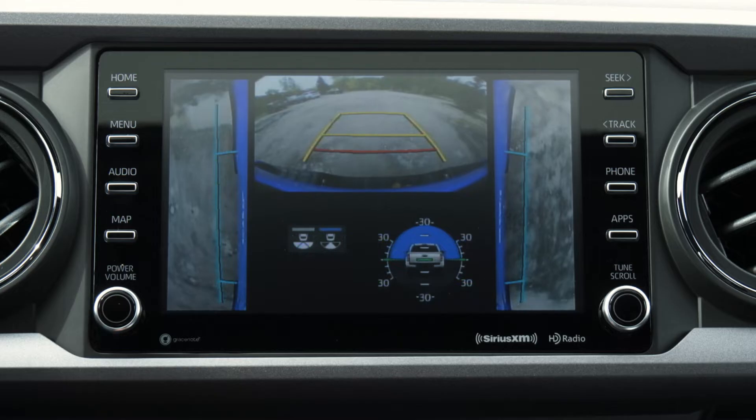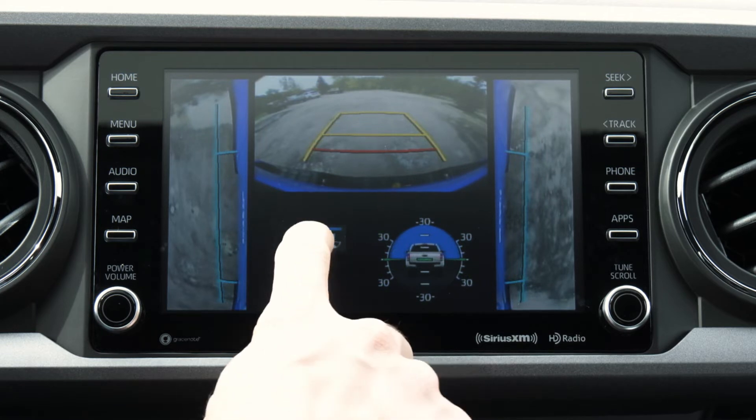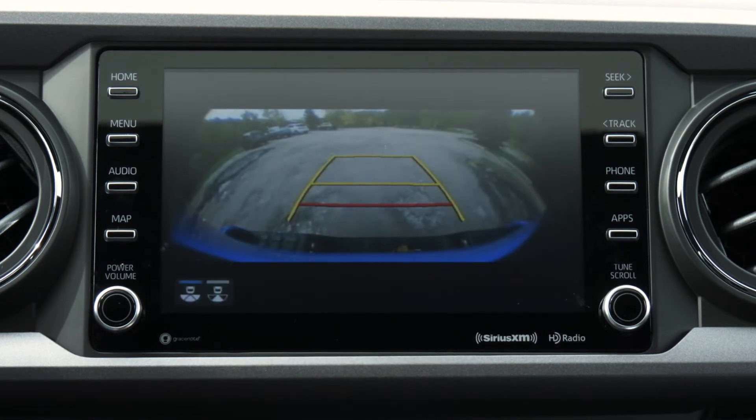When off-roading and driving in reverse, you can also select rear view with both side views, or a wide rear view, by pressing the picture angle mode on the left side of the display.